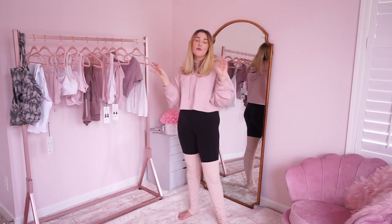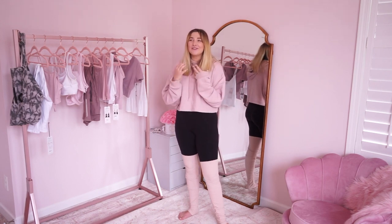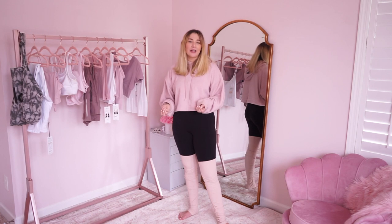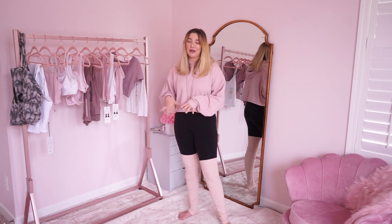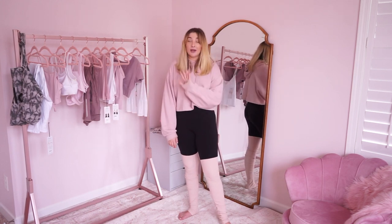Some people might think it's ridiculous to dress up for the gym, but personally I'm not dressing up for anyone else. I just love walking into the gym feeling confident, feeling good about myself. I know I'm gonna get a better workout in and leave feeling great. So yes, it might be a little extra to get very cute gym clothes, but personally I get a better workout for it and that's my health — I'm not gonna mess around with that.